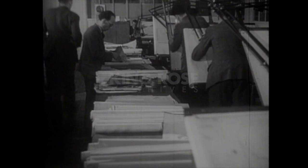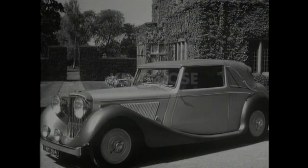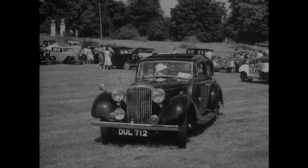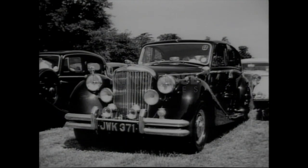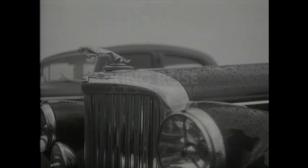Throughout our history, the Jaguar name has been associated with elegant style, combined with luxury, performance, and realistic prices. Our first new post-war saloon was the Mark V, introduced in 1949, and provided with 2.5 or 3.5 litre engines.